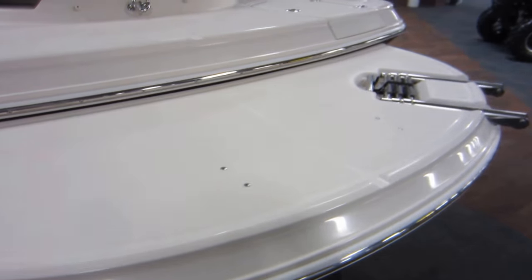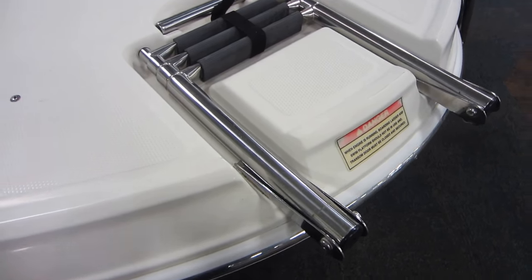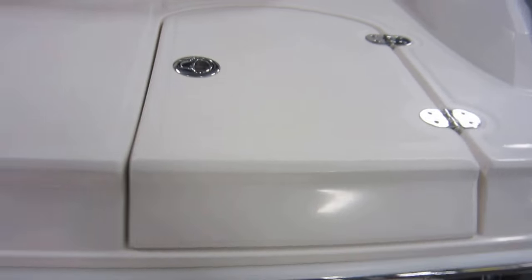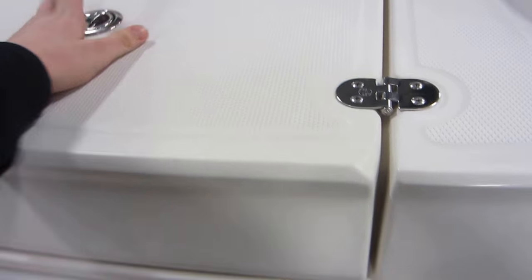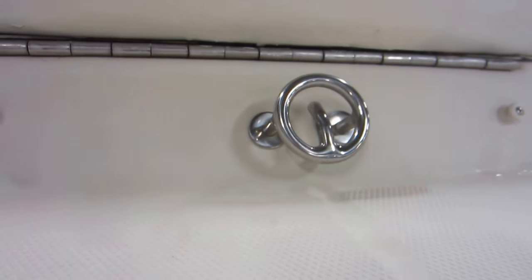Extended fiberglass swim platform with 3 step boarding ladder. 2 transom coolers. Stainless skewed tow hook.